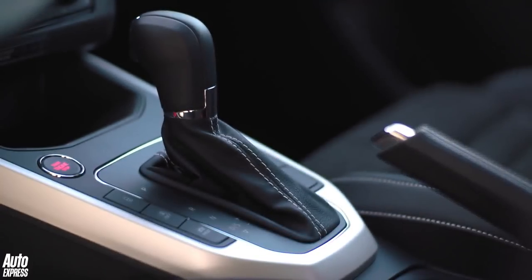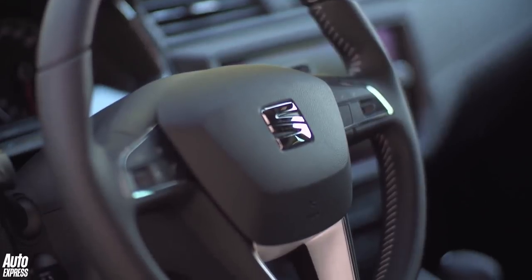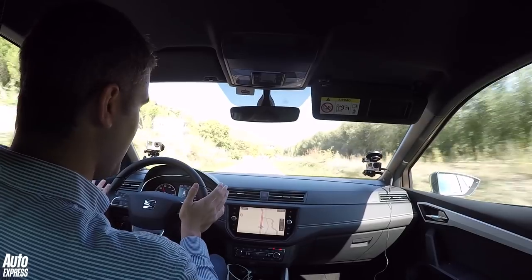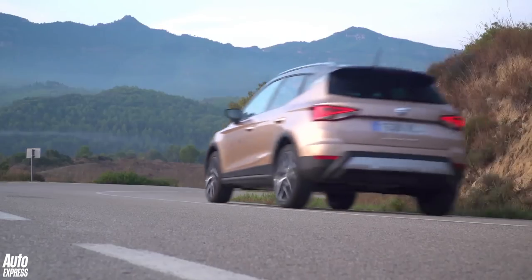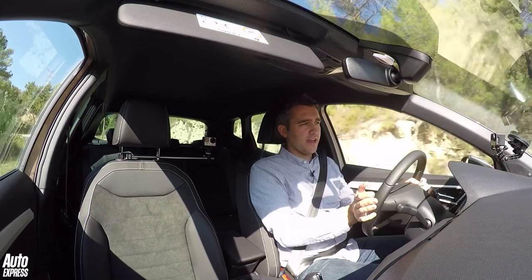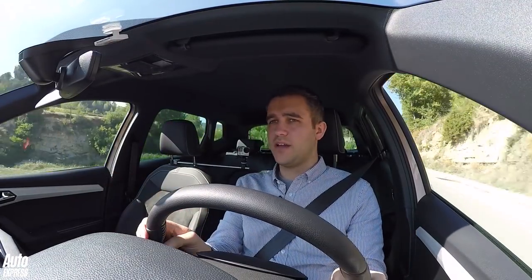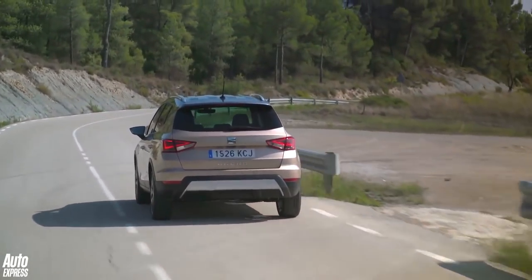Our European test car doesn't have steering wheel mounted paddles, which is a bit of a shame because it doesn't let you fully exploit that punchy powertrain. But flick it into sport mode and it picks up pace with reasonable efficiency. We've also had a go in the more powerful 1.6-litre turbo diesel. It's not quite as quiet or refined as you'd expect, and the market is swinging in favour of petrol. But if you're a high-mileage driver, it's certainly worth considering.